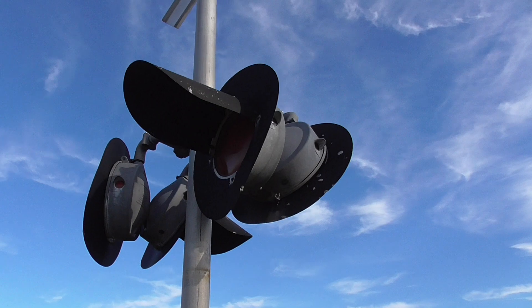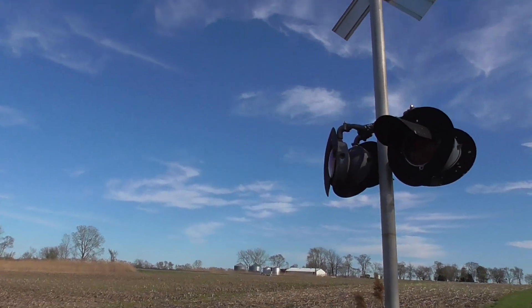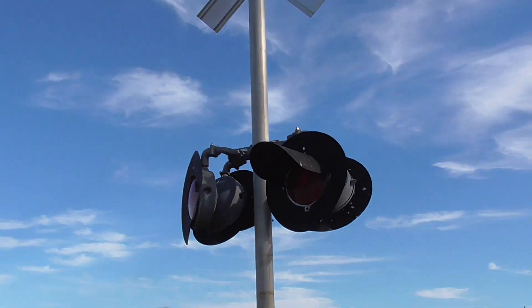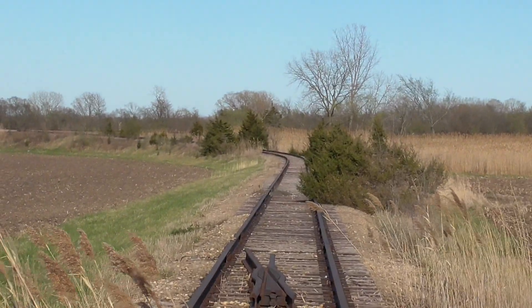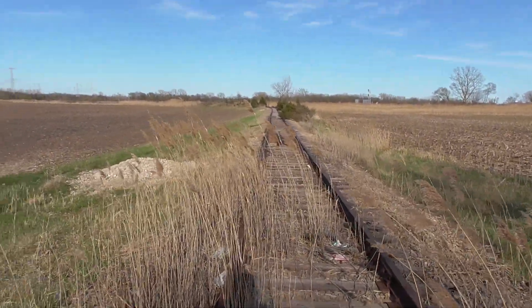The back looks a little bit worse than the front does. There's a back view of the lights, and a back view of the whole signal. Looking east here towards the main line, there's not even a switch at the main line anymore, so these tracks are completely isolated now.